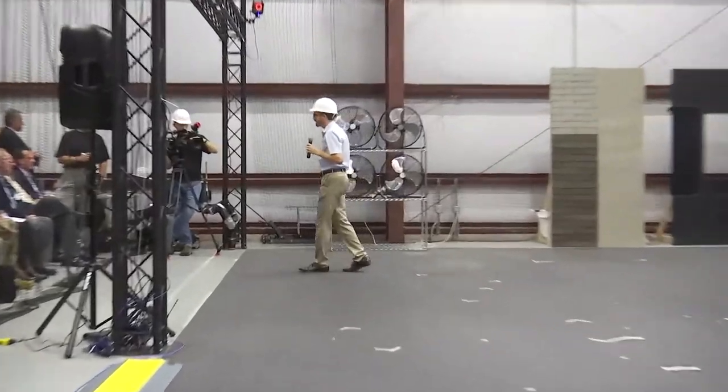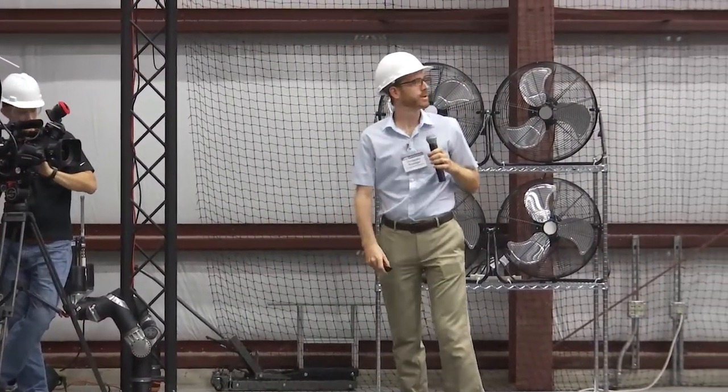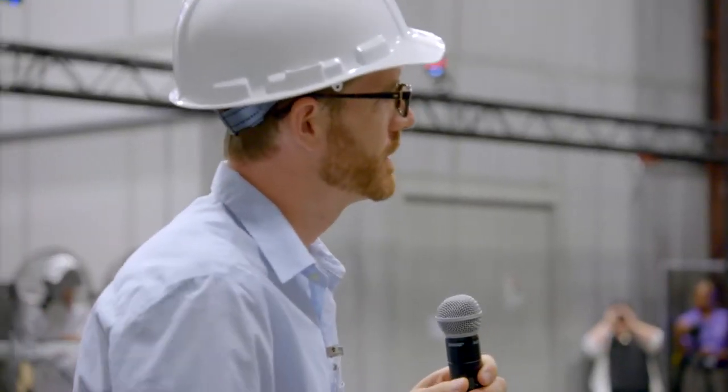My name is Chris Kroninger with Army Research Laboratory. I'm going to talk to you about novel air mobility. Just to remind you of some things you probably heard in the thrust overview, some of the capabilities we're concerned about with air mobility include agility, ability to move into confined spaces, move between indoor and outdoor, and get into those complex Army environments.